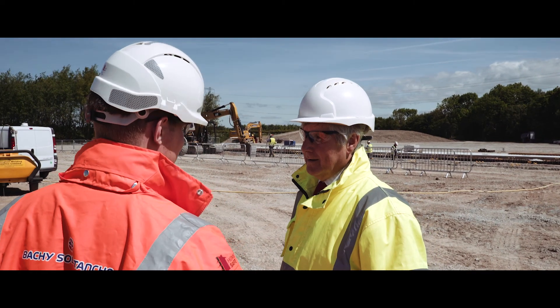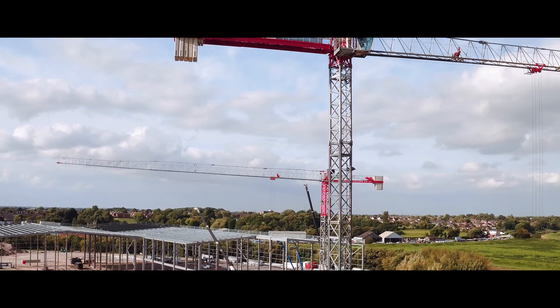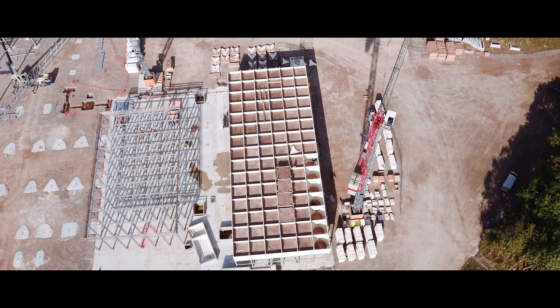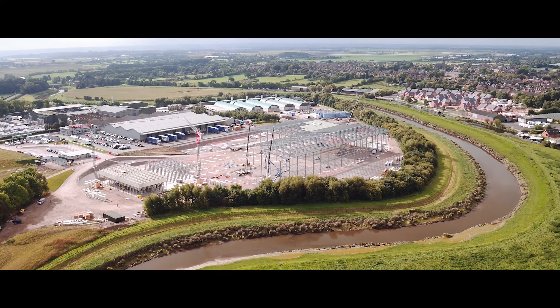This site is run under the Construction Design and Management Regulations, which is part of an EU directive. And that requires the client, the principal contractor and the principal designer to work in such a way that it ensures health and safety is maintained before construction starts, during construction and post construction and during the operation of the facility. It takes a lot of commitment from all parties, but all parties have gladly given that commitment and they have shared their knowledge and experience and the end product is now being displayed there out on site.